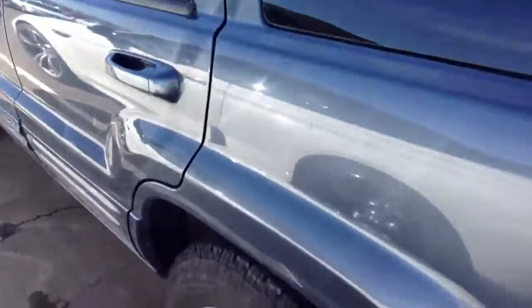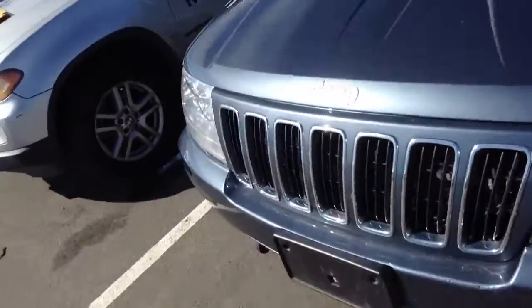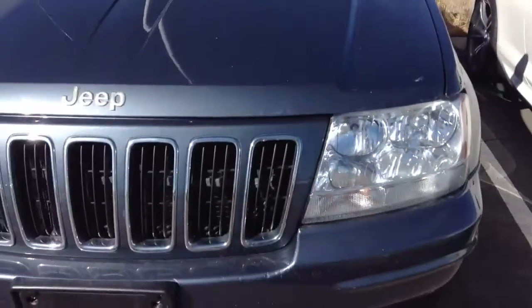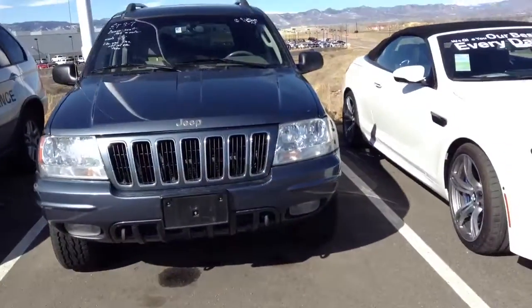It definitely needs a good cleaning, but that's what our detail guys are excellent at doing. Everything other than that checks out pretty good. There are some pit marks up here in the front from rocks, so probably a lot of freeway miles.